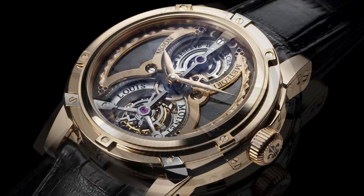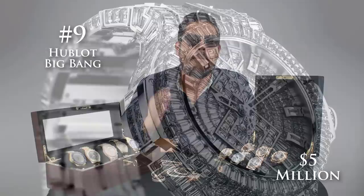Number 10 is the Luis Monet Meteorist Collection. This watch is $4,600,000 and features a tourbillon movement and actual fragments from the moon, including others that include meteorites.